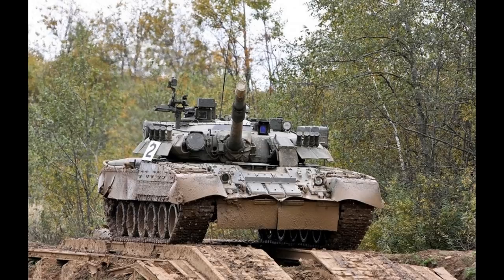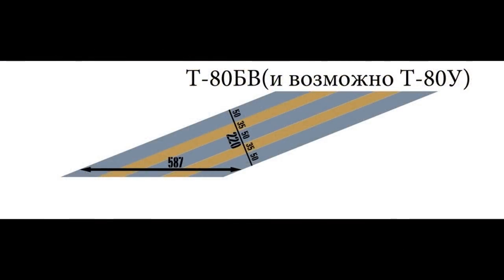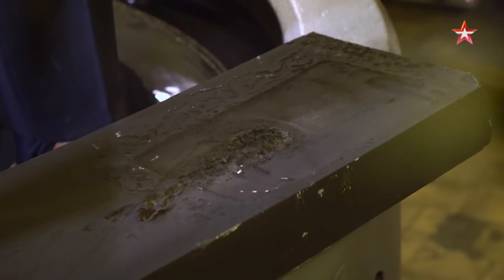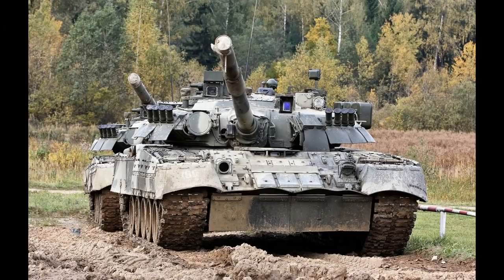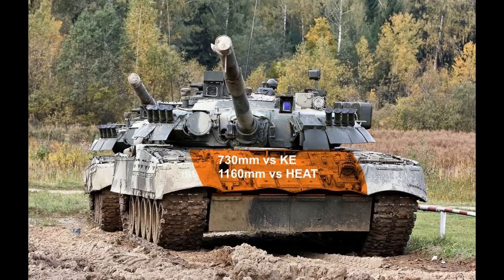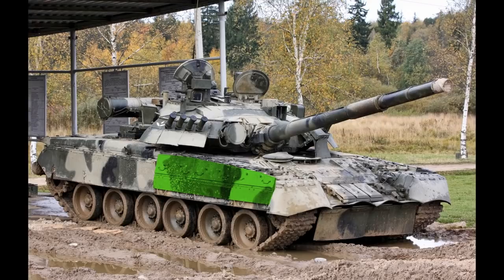The T-80U features a different armor composition and implements the new Contact-5 heavy explosive reactive armor, which reduces incoming APFSDS penetration by 20-35% and can completely destroy HEAT projectiles, making the T-80U's protection superior to the Leopard 2A4. Protection is rated at 780mm against APFSDS and 1,320mm against HEAT on the turret, and 730mm against kinetic energy and 1,160mm against HEAT on the hull, making it one of the most protected tanks when introduced. The sides were also equipped with Contact-5 blades, making them impenetrable to most HEAT projectiles of the time.